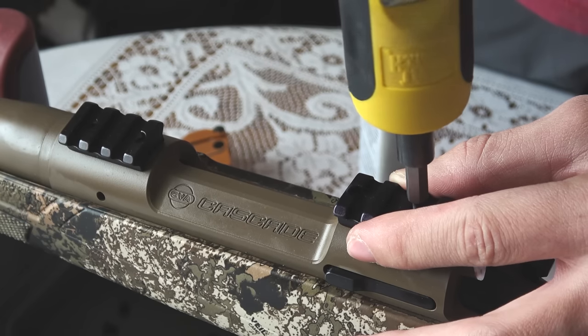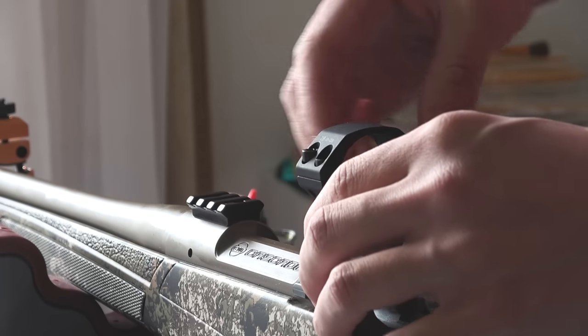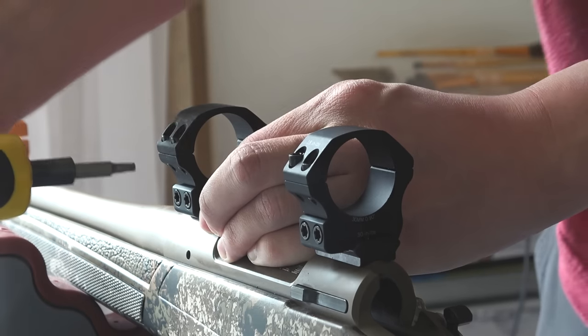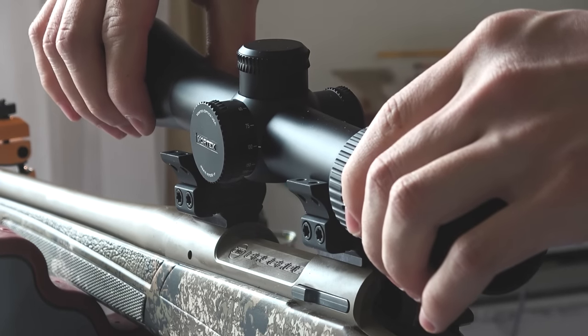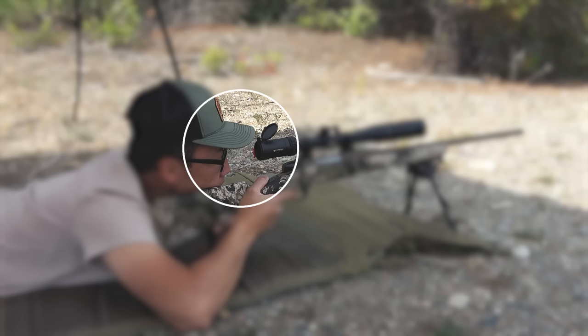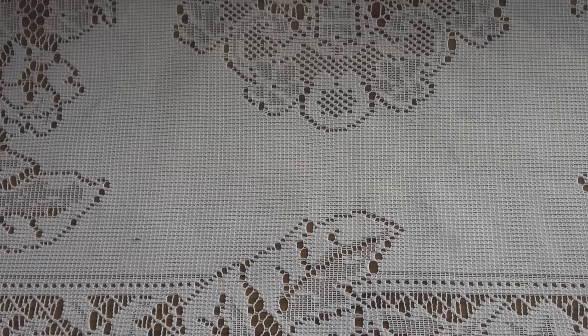I reattached my Picatinny rail mounts and torqued them to about 25 inch-pounds with my torque wrench. From there I attached my Vortex Pro Series rings — these are the 30mm rings in low height. Whenever you buy a scope, always make sure your rings match your scope's main tube diameter. Because my Vortex Viper HS has a 30mm main tube, my rings are 30mm. From there I put my scope on the bottom of the rings and checked for eye relief — the distance your eye must be from the rear of the scope to achieve a full, clear picture with no black vignetting around the crosshairs.